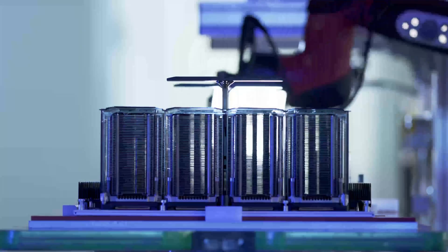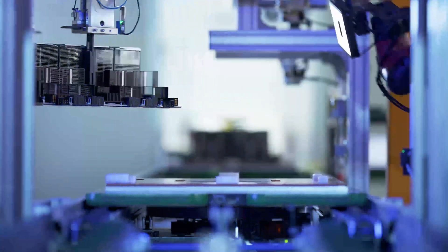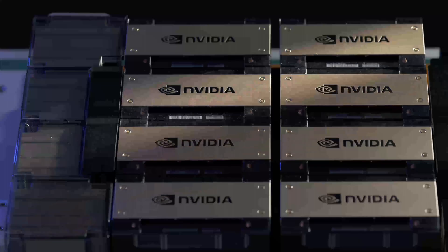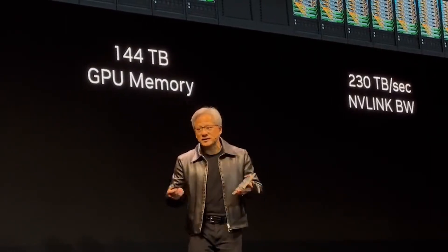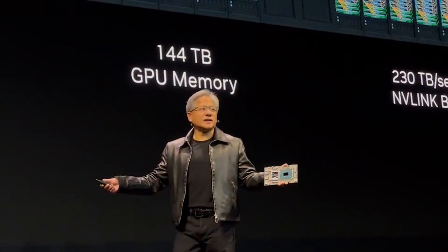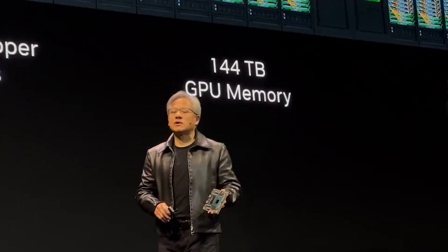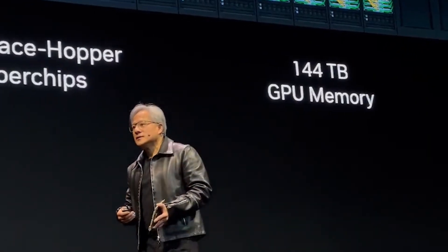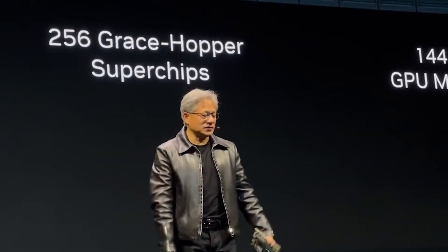The two remaining bits were released officially at Computex. The first and most important one might be unexpected — when you think about GPU compute, you think about NVIDIA GPUs tied to x86 Intel CPUs. However, NVIDIA thought that wasn't good enough, so they created their own new spec of ARM CPU called Grace. One of these CPUs can match about 80% of the performance of the fastest AMD EPYC CPU currently, while being about twice as power efficient.